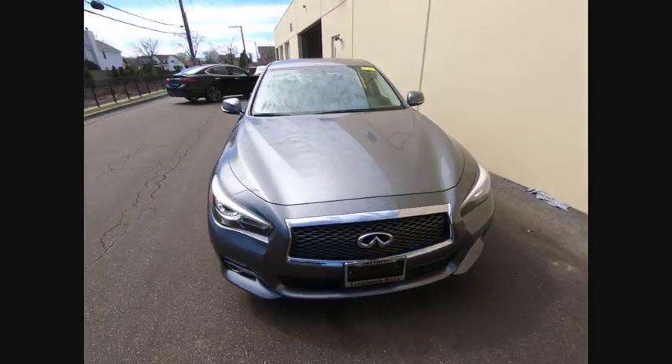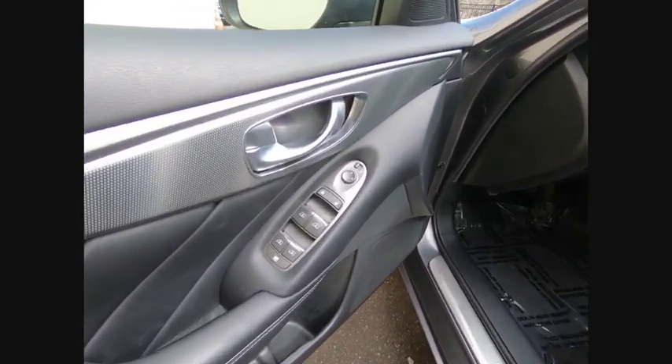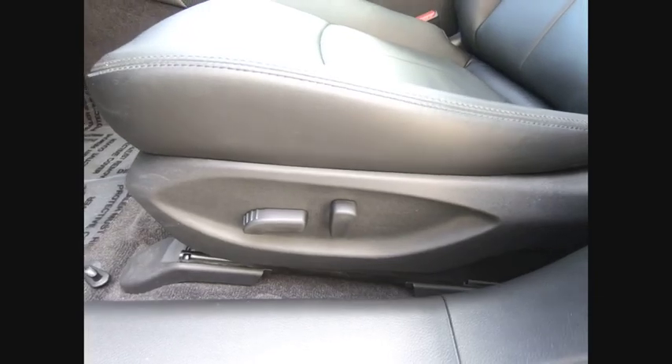This vehicle has less than 35,000 miles. Here are some of this vehicle's great options: power passenger seat, traction control, navigation system, and navigation package.